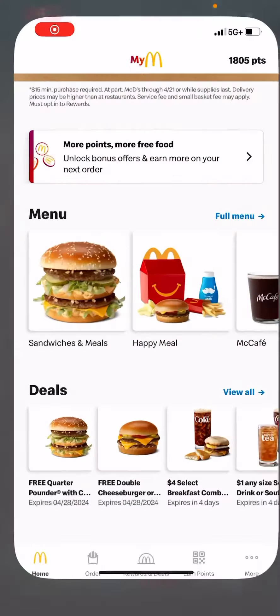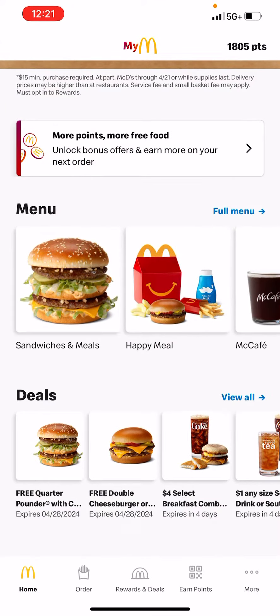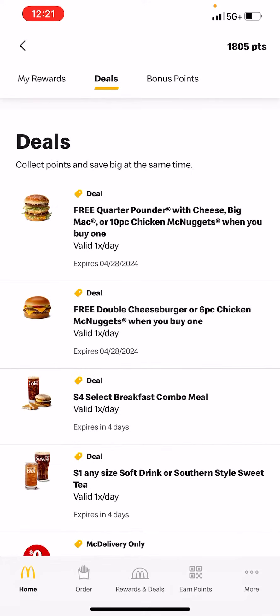Hey everybody, it's your girl Allie. I just wanted to show you guys the McDonald's mobile app. If you haven't already downloaded this app, please consider doing so.